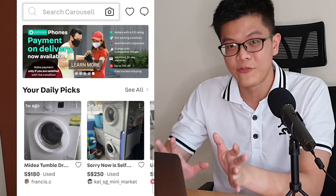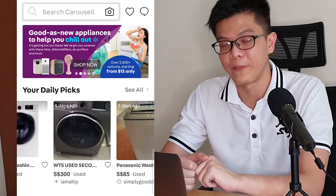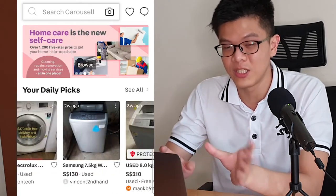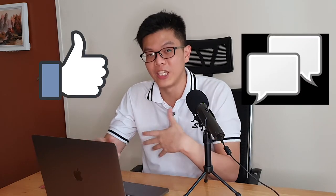The second aspect of the Carousell algorithm is being displayed on the homepage. If you look at the daily picks on your homepage, it is very specific to what the user has searched for in previous sessions. For example, if I've been searching for a washing machine, my daily picks will be full of washing machines. In order to be featured in the daily picks, you want to have the most interactions — meaning the number of likes and chats you engage with customers. The more engagement and chats you have, the more likely you are to be featured in the daily picks of your potential customers.